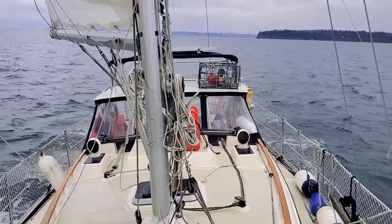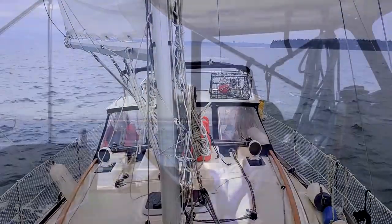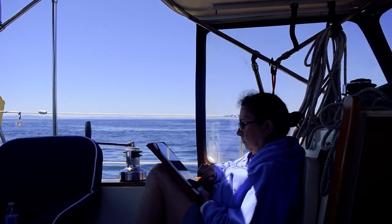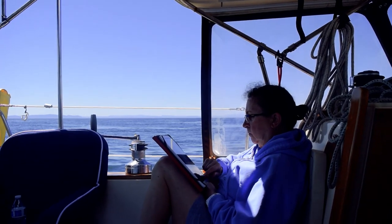We are weekend sailors. During the week, we work to finance our hobby. Behind the nice videos of boat sailing, there is each week preparation we keep repeating weekend after weekend for the last 20 years. This is our weekly routine.